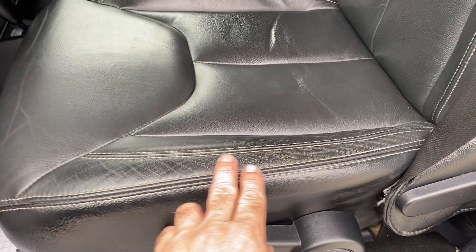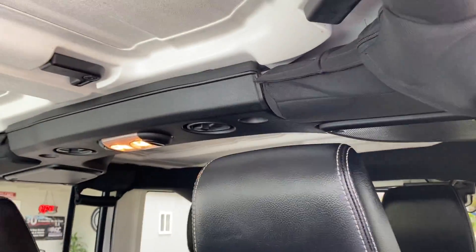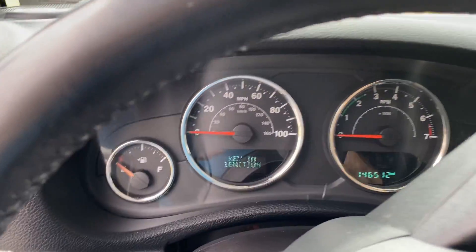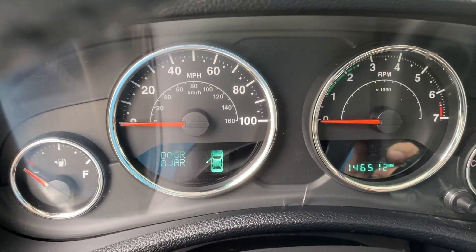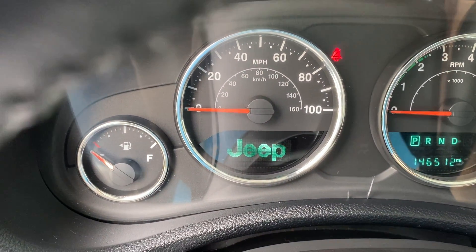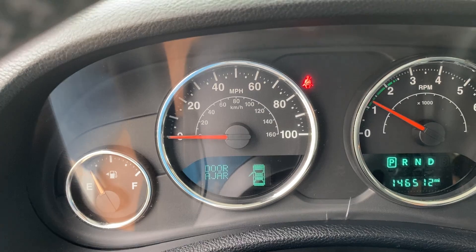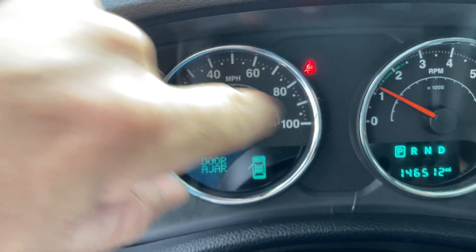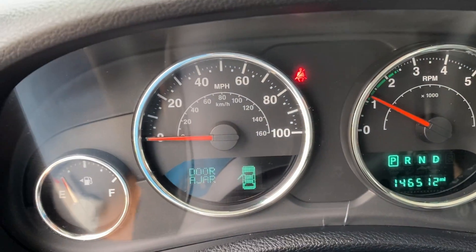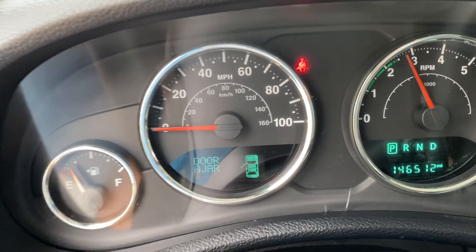Driver's seat is in excellent condition — there is a minor wear right here, but honestly very good condition. We've got one-forty-six-five-one-two on the miles. We're gonna start it up. There are no check engine lights — the only light on is my seatbelt light because I don't have my seatbelt on. We're gonna do a quick rev test. You can watch the RPM and then we'll stick the phone outside so you can hear the engine. Rev test is excellent — throttle response is right on the money.